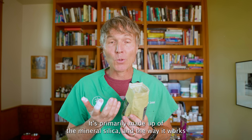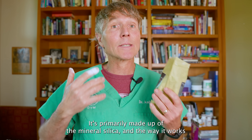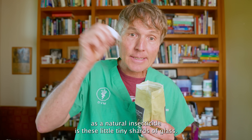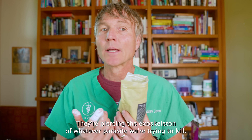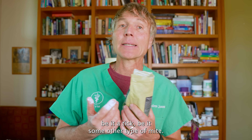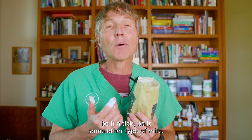It's primarily made up of the mineral silica, and the way it works as a natural insecticide is those tiny shards of glass pierce the exoskeleton of whatever parasite we're trying to kill — be it a flea, a slug, a tick, or some other type of mite.